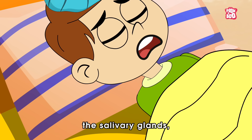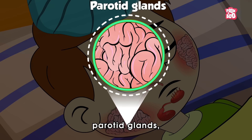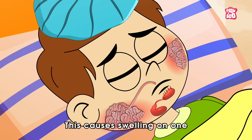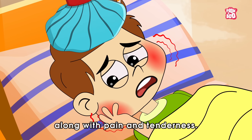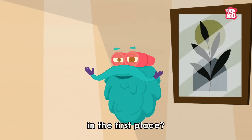It mainly affects the salivary glands, especially the ones called parotid glands, found in the cheeks and jaw area. This causes swelling on one or both sides of the face, along with pain and tenderness. But how does someone get mumps in the first place?